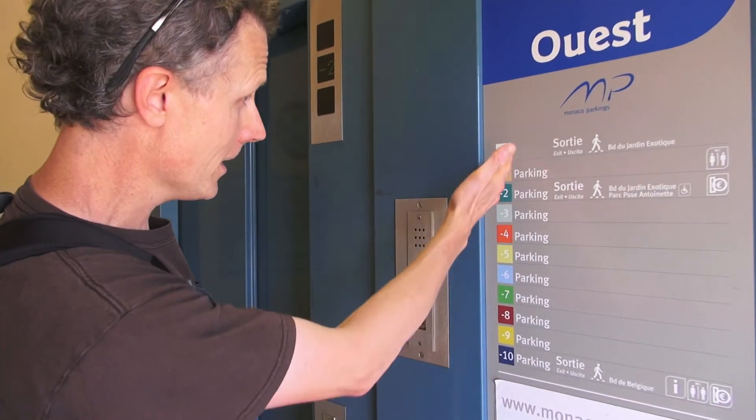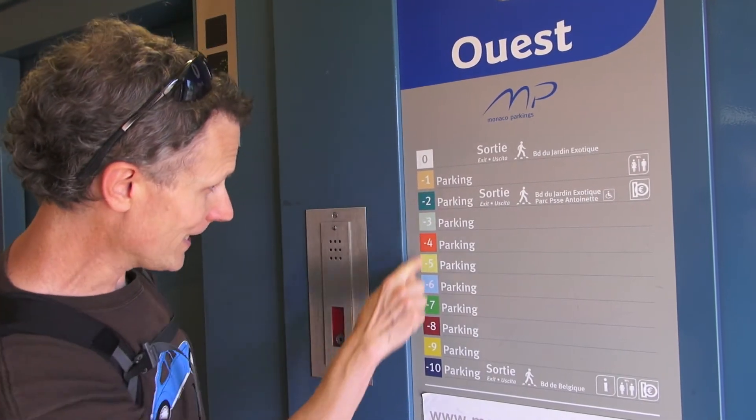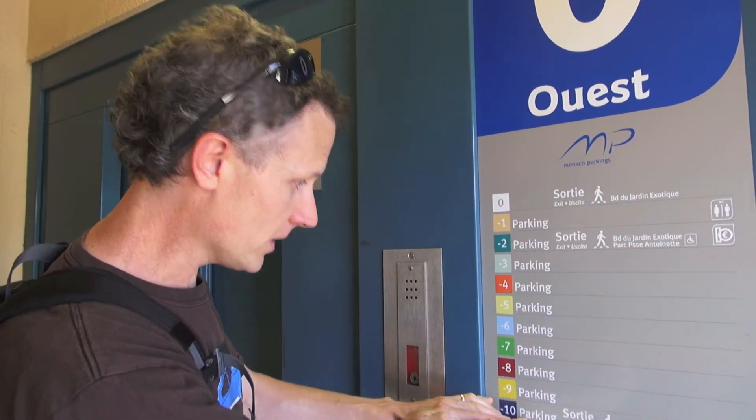I'm here in another place in Europe in the Principality of Monaco, and I wanted to show you again the same thing as we saw at the store. Floor numbers are using negatives when they're below ground. This is street level, floor zero because we haven't gone up or down. It's a parking garage — all these floors are parking.